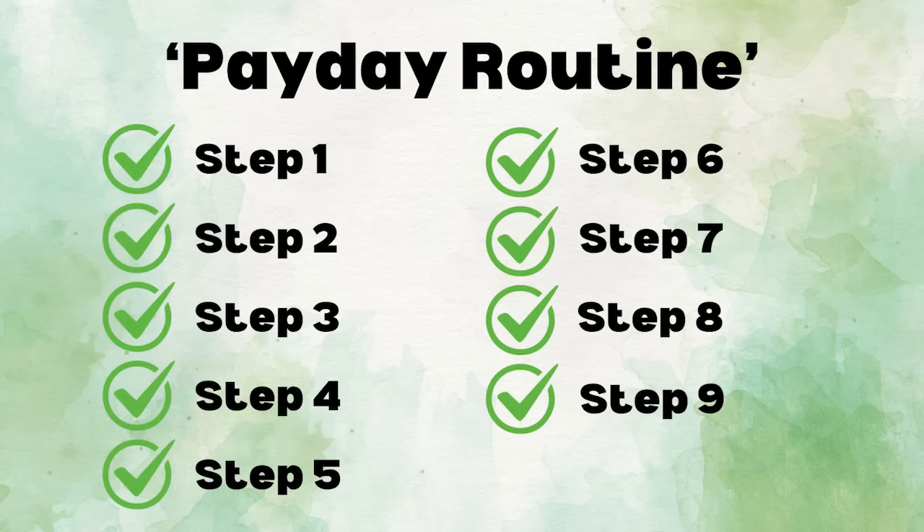Ladies and gentlemen, damas y caballeros. Every time I get paid once a month, or as we say in Spanish, una vez cada mes, I sit down and I spend about an hour working on something I call my payday routine, which is basically a checklist of nine things I do every time I get paid.